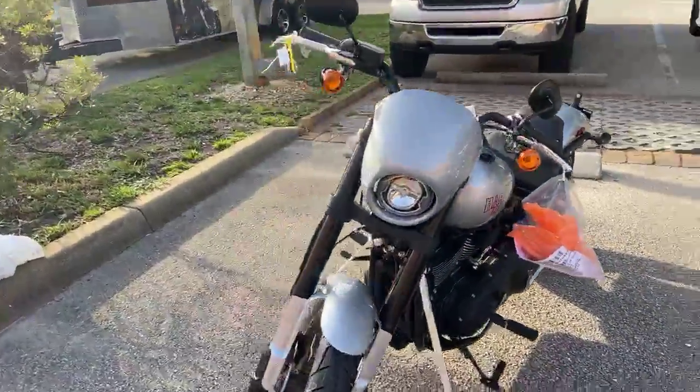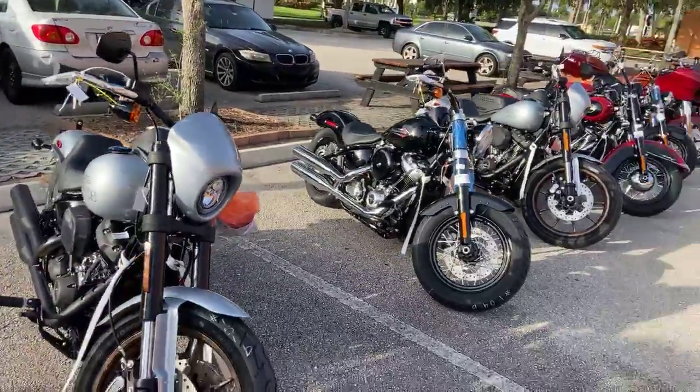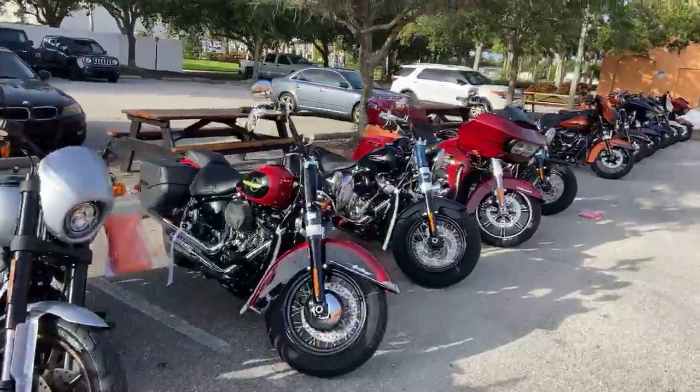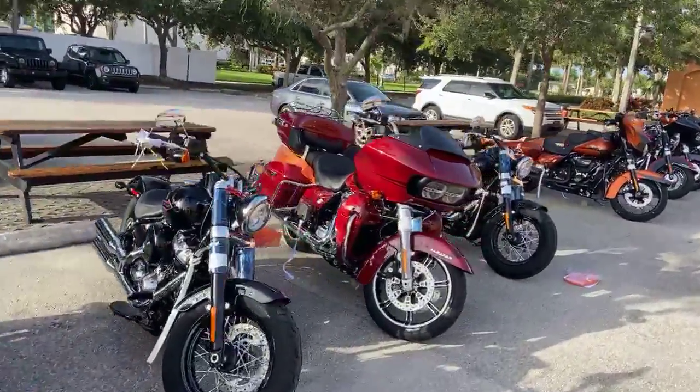So all kinds of bikes just got dropped off — come check them out. Treasure Coast Harley Davidson. Perfect day for a test ride, not a drip of rain in the air.